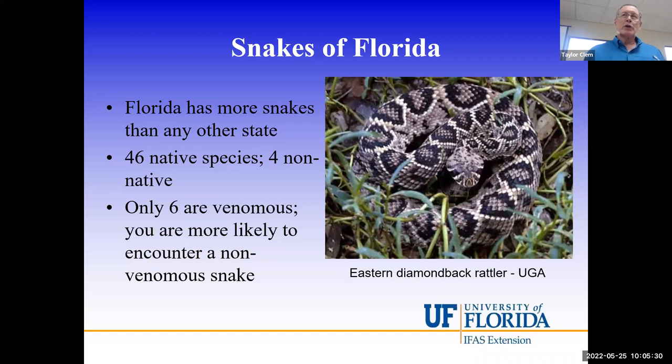Of the 46 native species and non-native snakes combined, only six are venomous. I want to explain venomous versus poisonous: if you eat a rattlesnake, you're not going to die because they're not poisonous. If you get struck by a rattlesnake, you'll react because of the venom — venom is injected, while poison is something you ingest. I'm going to use the term venomous, which is the correct one for snakes.